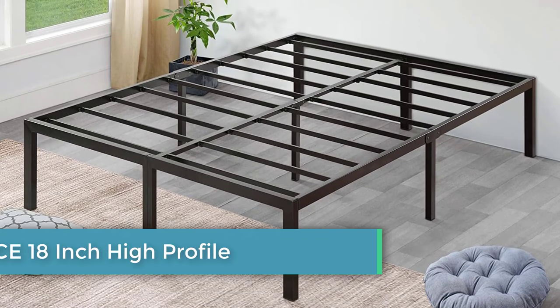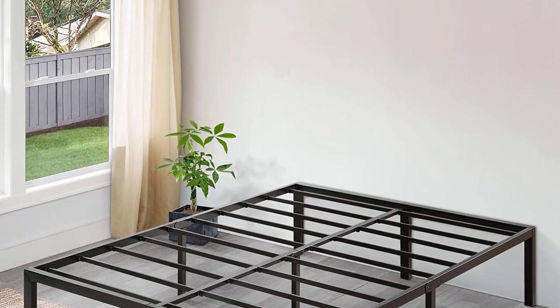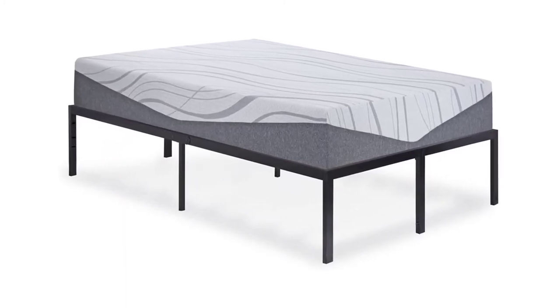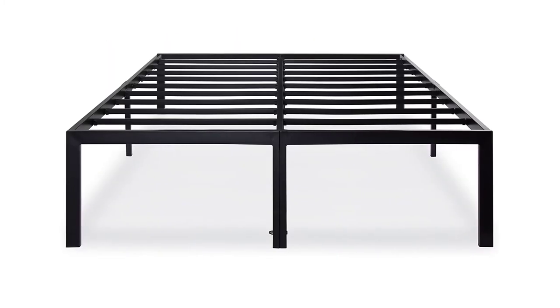Number eight: Sleep Place 18-Inch High Profile Heavy Duty Steel Slat Bed Frame. This frame is perfect if you want one of the best California king size bed frames that isn't overwhelming in your bedroom. While the product does not come with a headboard, the manufacturer has kept the rest of the design pretty basic. The frame is 18 inches in height, higher than many of its competitors, but this also means there is more storage space under the bed.